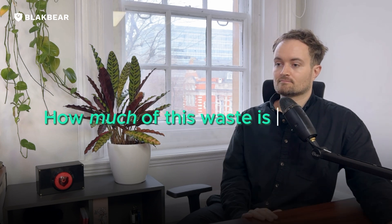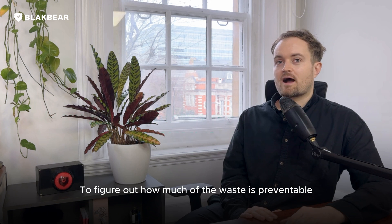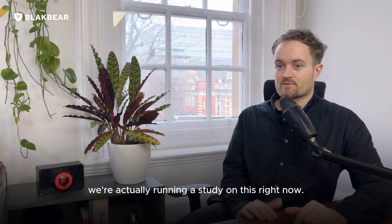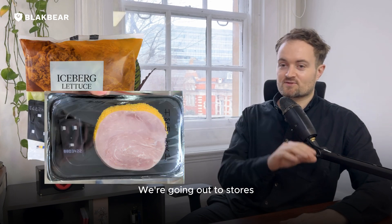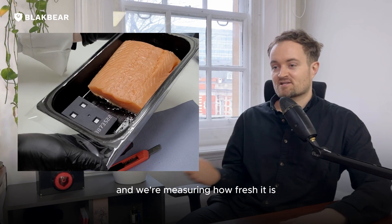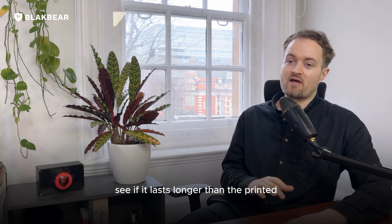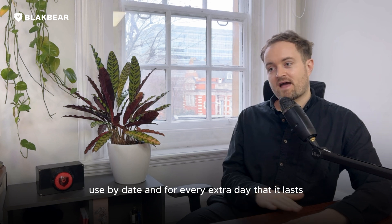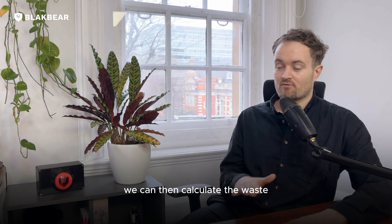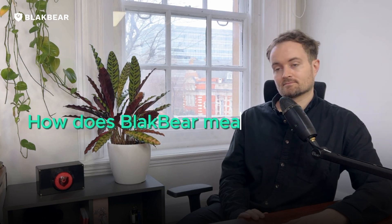How much of this waste is actually preventable? To figure that out, we're running a study right now. We're going out to loads of stores, buying lots of different food, and measuring how fresh it is. We're going to see if it lasts longer than the printed use-by date, and for every extra day that it lasts, we can calculate the waste that would have been prevented in stores and at home.